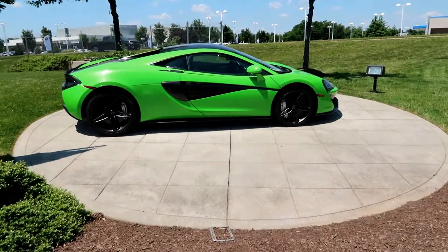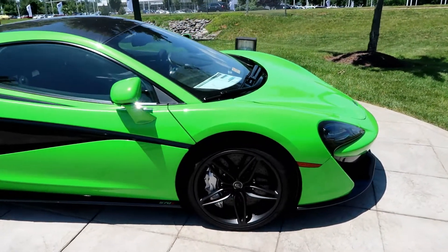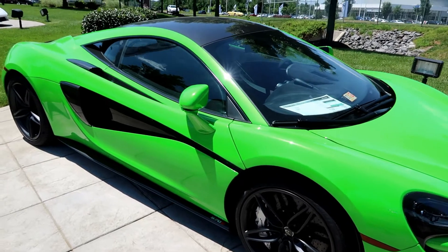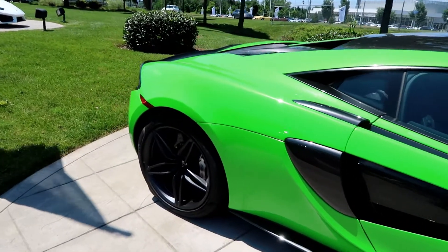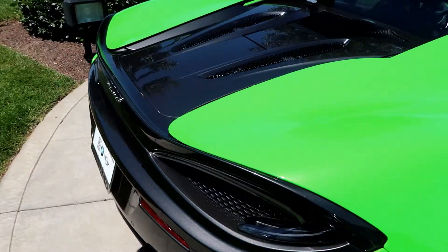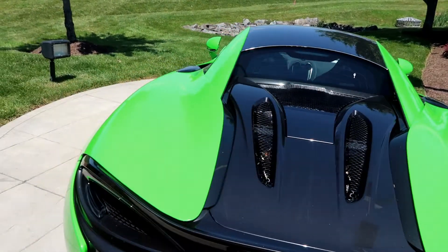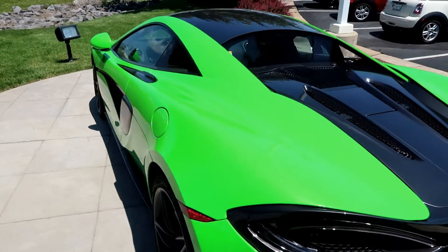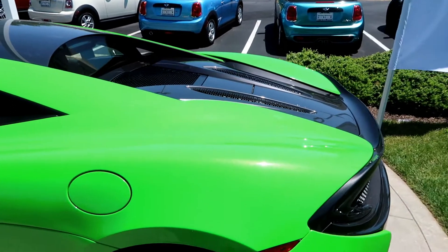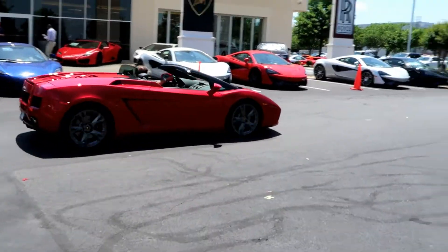That's a nice green one right here. What do you guys think about this green color? It's a little lighter than my Camaro, but it's pretty nice.